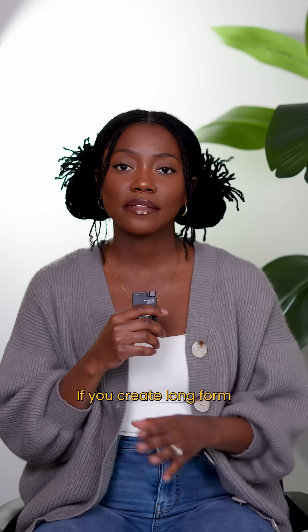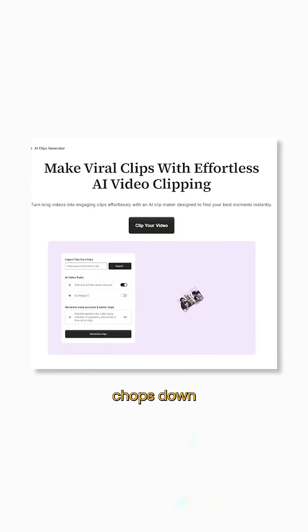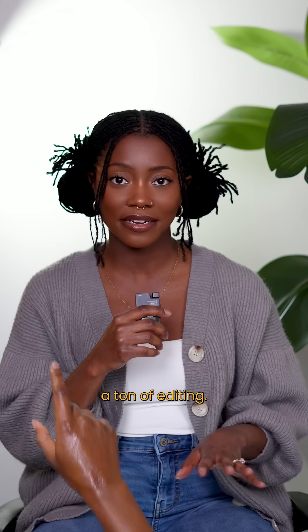First up is Video AI. If you create long-form content but need more short-form content, this tool automatically chops down the best moments of that video and lets you turn them into Reels, TikToks, or YouTube Shorts. So this is going to save you a ton of editing.